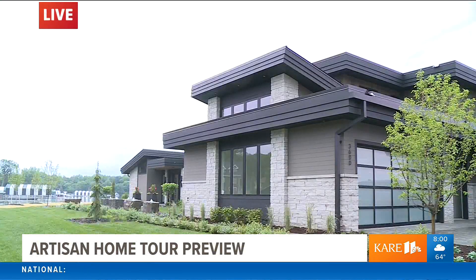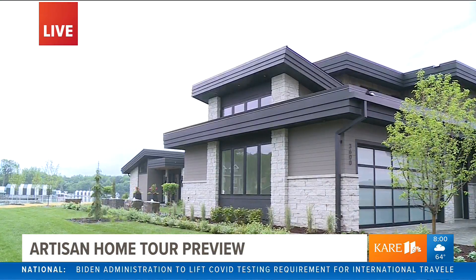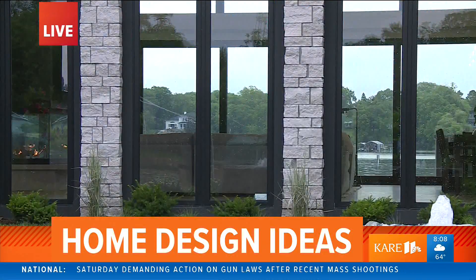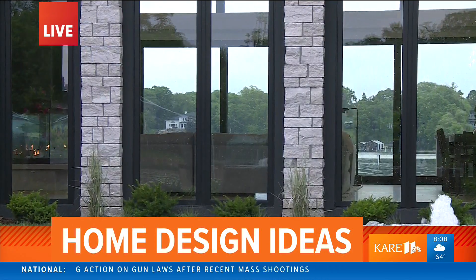We're taking a step inside some of the coolest local homes. Lee will give us a tour of the Artisan Home Tour — we'll have a preview of this weekend's Artisan Home Tour when we're back.